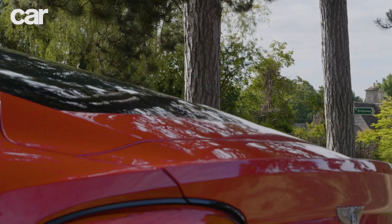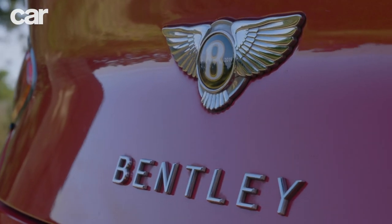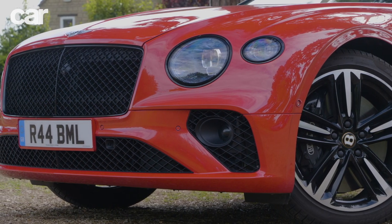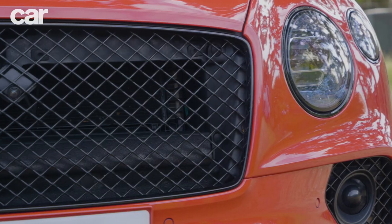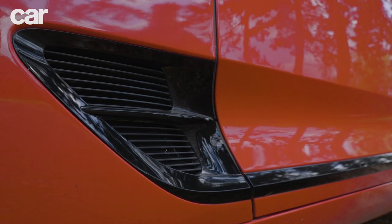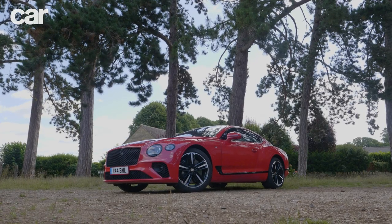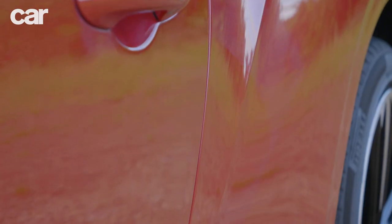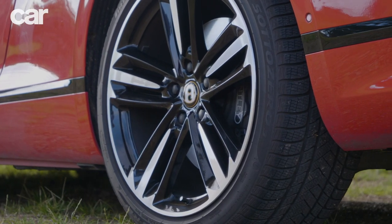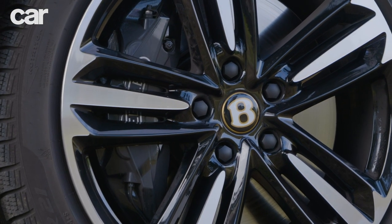We're now into the third generation of Continental GT, and it's matured into a very polished coupe and convertible. You won't mistake this for anything but a Bentley, with those huge quadruple headlights and a massive grille stretching nearly a metre wide. Our example has the black line specification, so all chrome and brightwork is dulled out for a sinister, slightly footballer vibe, especially juxtaposed with this St. James red paintwork. Huge 21-inch wheels fill the wheel arches, and just look at those enormous brake discs — forget dinner plates, these are the size of dustbin lids.